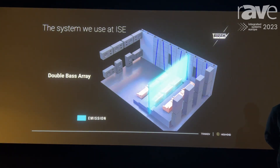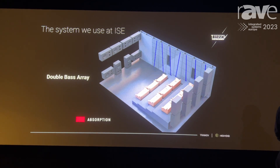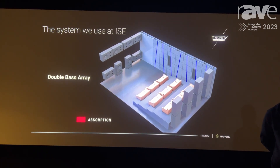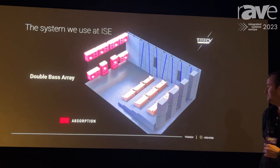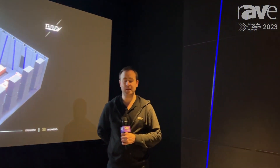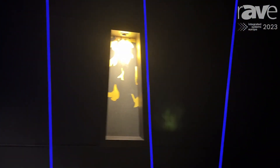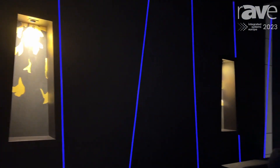This is our active acoustic technology. We're using a double bass array layout. We've got 16 subwoofers in this room, and we're using 8 in the front as emitting and 8 in the front as absorbing. What we're able to do in this room is get decay time down below 100 milliseconds between 20 hertz and around 120 hertz.